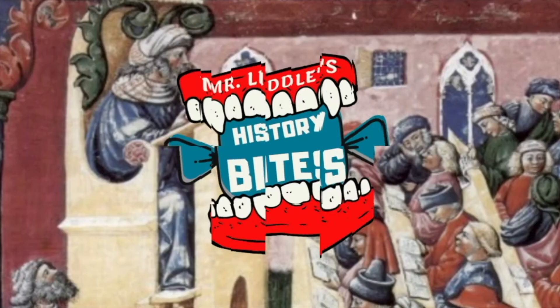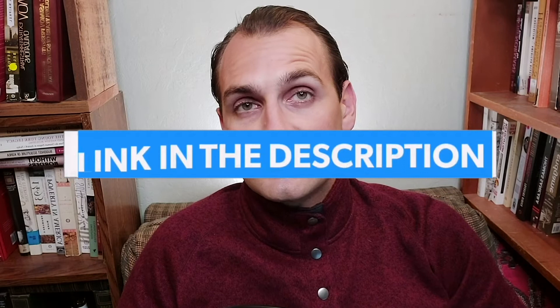Before we get too deep into today's video, I'd like to quickly point out that I have actually made a video about this topic before, taking a larger look at the entire Americas — that's linked in the description below if you'd like to check that out. Additionally, within this video, there are many words from the Nahuatl language, which is spoken by many indigenous people in Mexico.